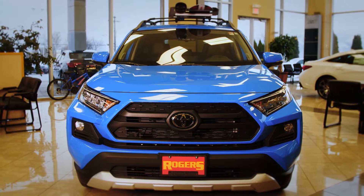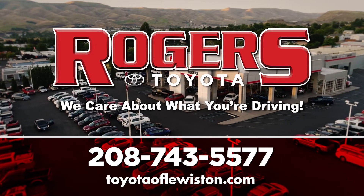Choose from a huge selection of RAV4s in stock, ready for your next adventure. Rogers Toyota — we care about what you're driving.